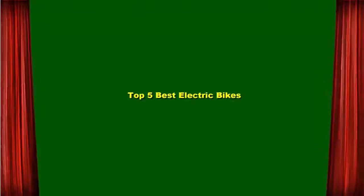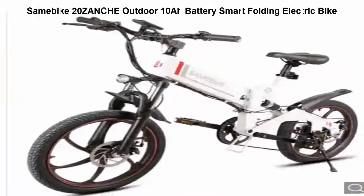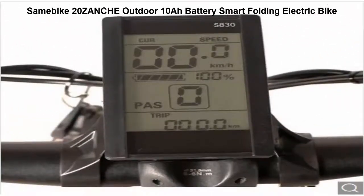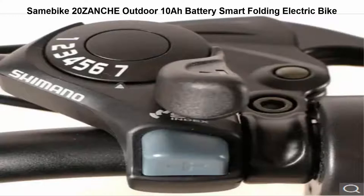Top 5 Best Electric Bikes. Top 1: Samipike 20-inch Outdoor 10A Battery Smart Folding Electric Bike. 350W motor provides max 30 kmph speed and max 35-degree gradient. 10.0A 48V Li-ion battery included for max 40 km mileage with pure electric mode and 70 km mileage with moped mode.